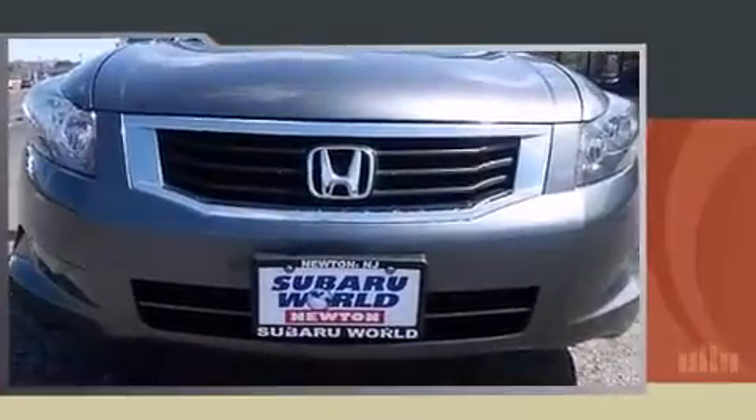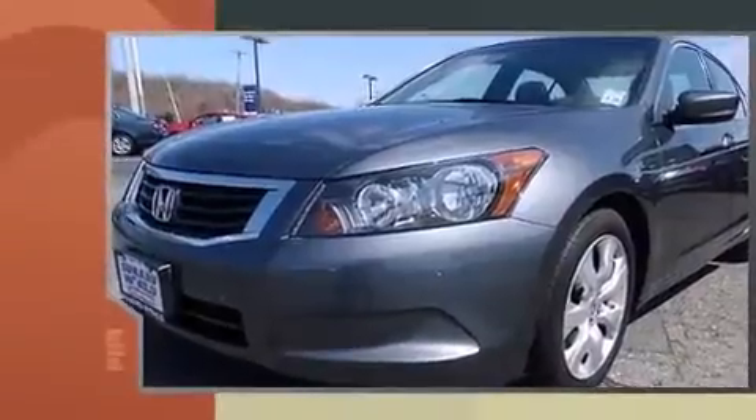Step into the 2010 Honda Accord. This four-door, five-passenger sedan still has fewer than 70,000 miles.